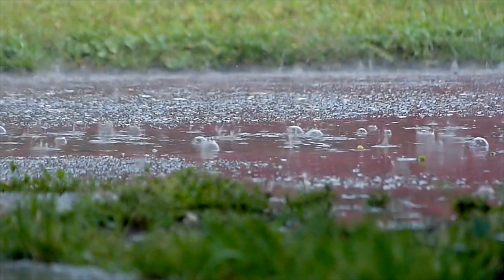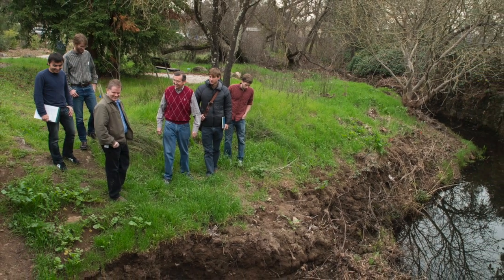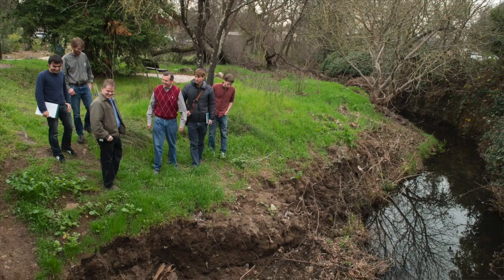In Sonoma County, we're looking at ways in which we could capture and treat stormwater to remove contaminants. There's also an interest in removing nutrients — nitrogen and phosphorus — from the stormwater.